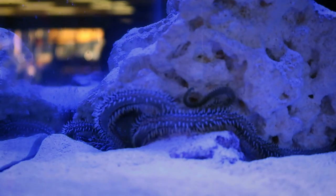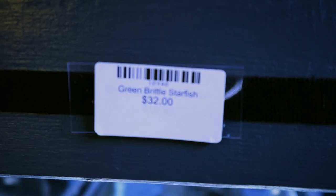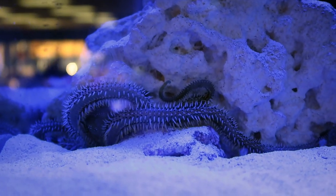There's another one right here. Look — green brittle starfish. Those things, look at the spikes.